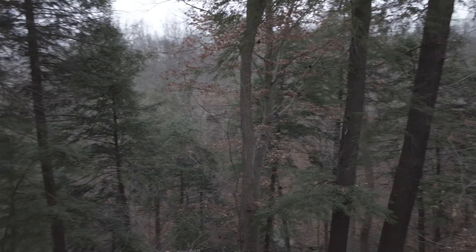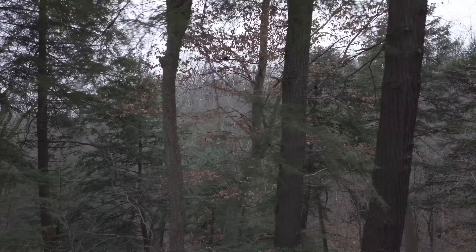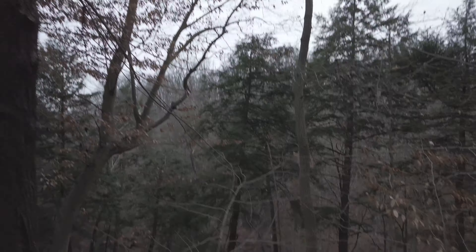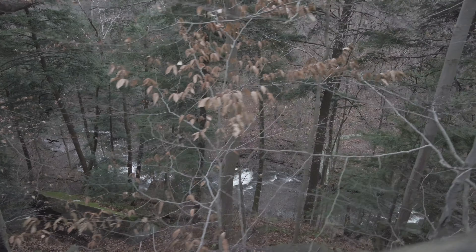Holy cow. You can start to see — that's looking pretty legit. Hopefully we can do a little drone shoot. You can see some white water down there.